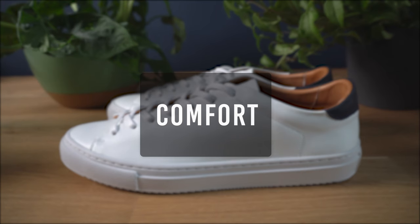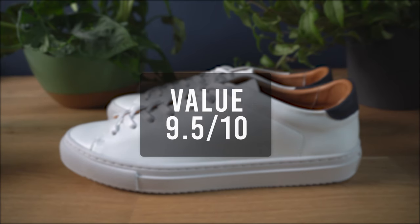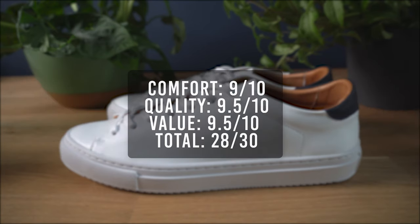Time to get the sneaker rating. For the comfort, I'll give it a 9. For the quality, I'll give it a 9.5. For the overall value, I'll give it a 9.5. That brings the total score for the Reed sneaker to 28 out of 30, making this the highest rated sneaker so far. Let's see if the next one can top this.